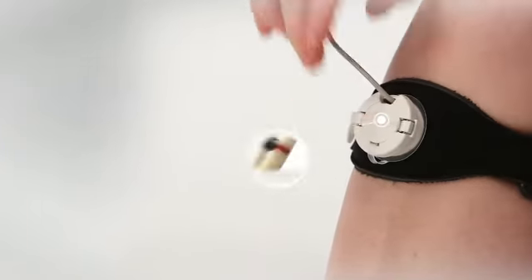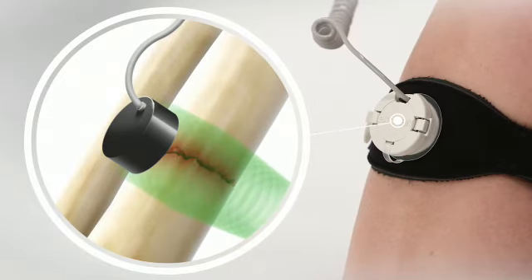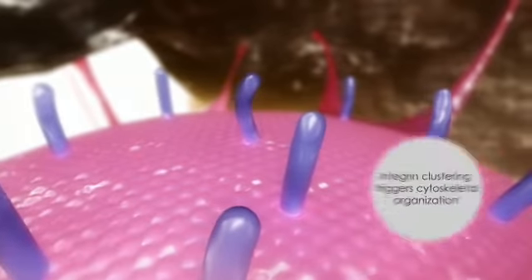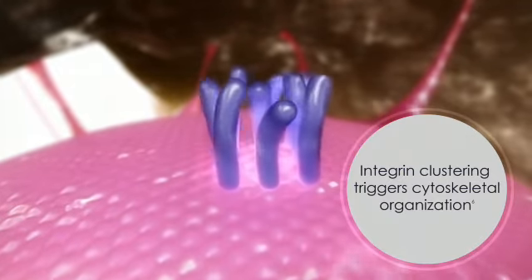To achieve this active healing response, Exogen low-intensity pulsed ultrasound waves pass through skin and soft tissue to reach the fracture. As the Exogen signal reaches the cells, surface molecules called integrins begin to cluster, triggering an organization of the cytoskeleton.